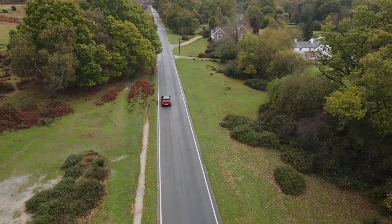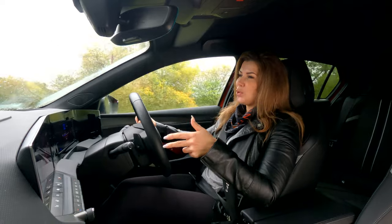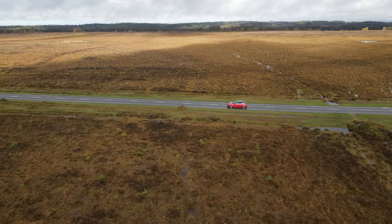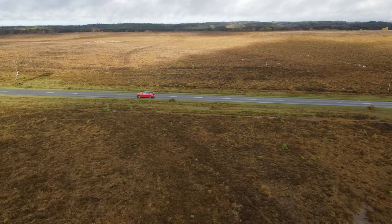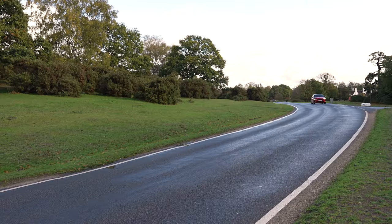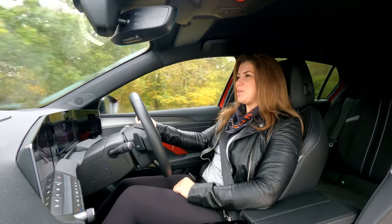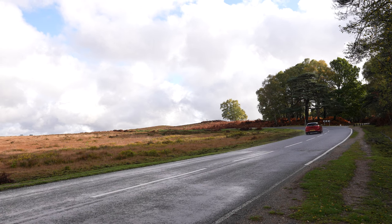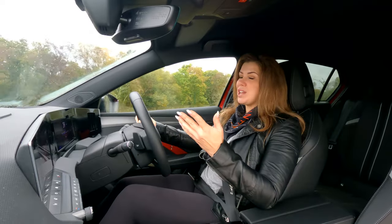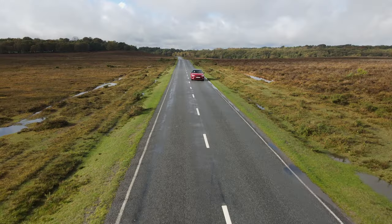Another great thing across the Astra range is that you have so many choices when it comes to powertrain options. You can have petrol, diesel, or hybrid, and there's also a full electric version coming in the near future, along with a GSE version coming hopefully next year. At the moment, I'm driving the hybrid, which is a 1.6 petrol with 180 brake horsepower, and all of the engines across the range are turbo engines. In the hybrid, you can even do just over 40 miles using full electric, which is pretty handy for most people's daily commute or school run.